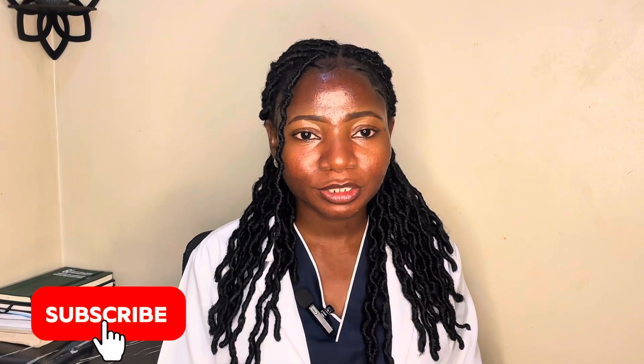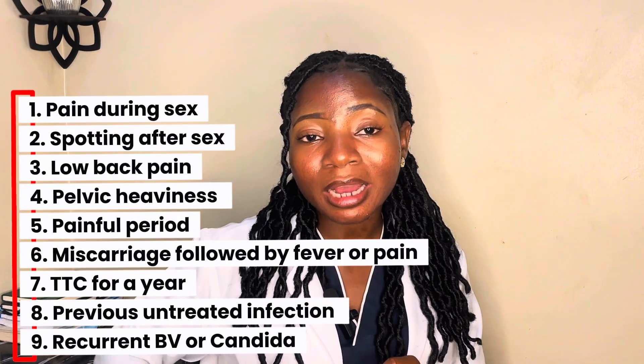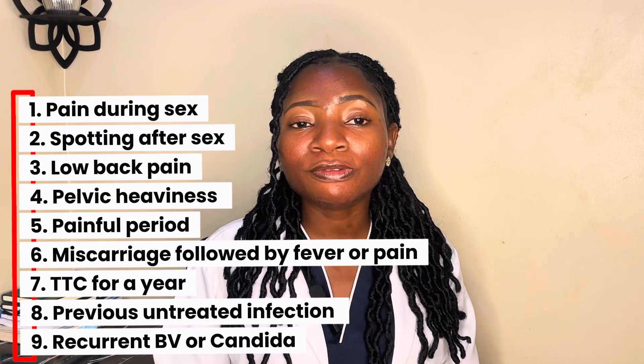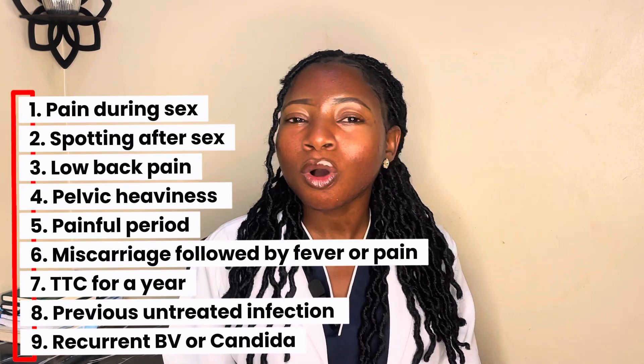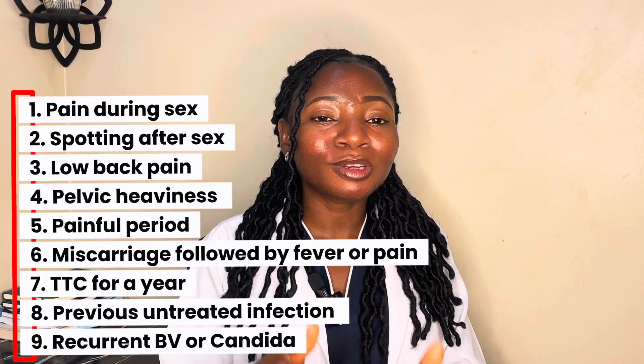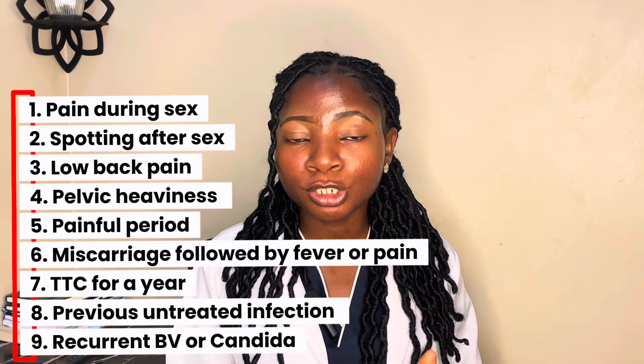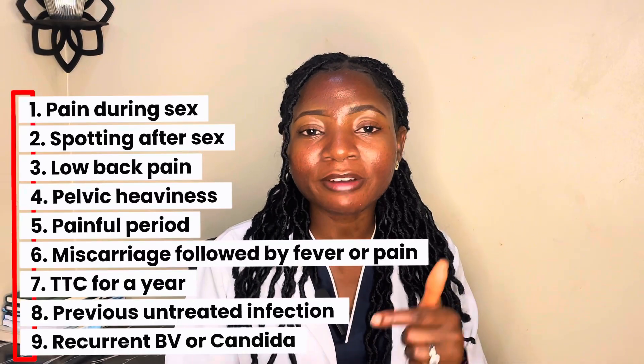Here are some signs that you may have had a silent infection: pain during deep sex, spotting after sex, low back pain or pelvic heaviness, very painful periods, or a miscarriage followed by fever or pain. If you've been trying to conceive for a year without success, have a previous untreated infection, or keep having recurrent bacterial vaginosis or candida, and you have two or more of these symptoms — please take it seriously.